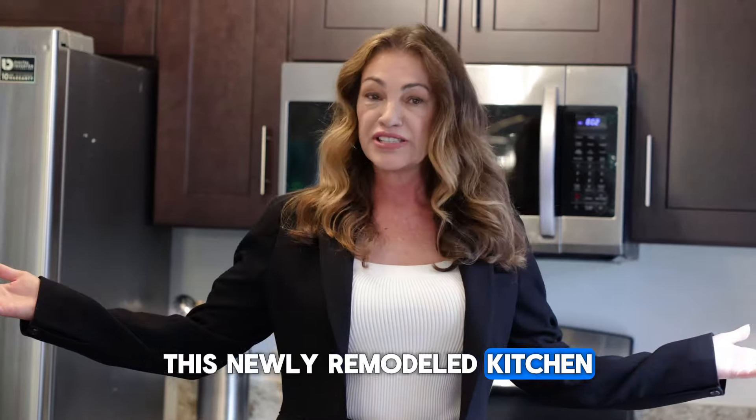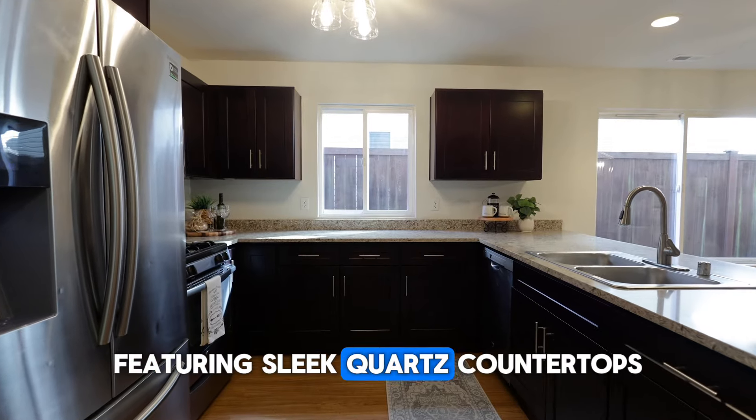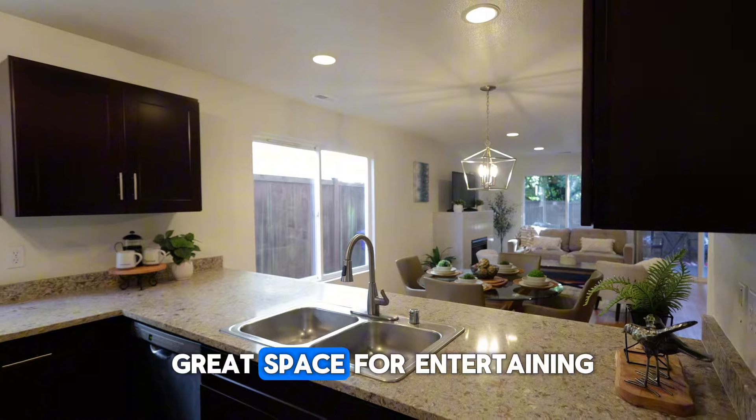This newly remodeled kitchen is a chef's delight featuring sleek countertops and modern lighting, making it a great space for entertaining.